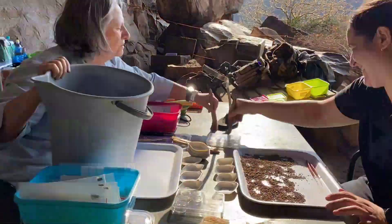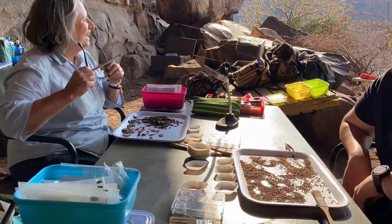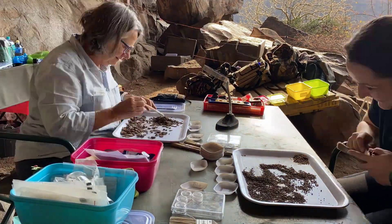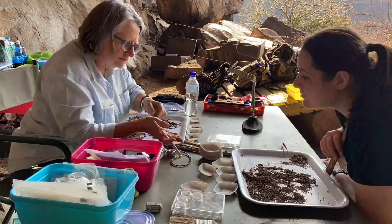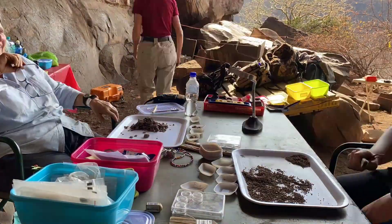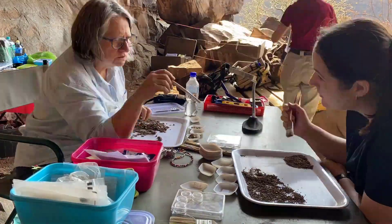How did you come to specialise in botany? I've always been interested in plants, but I had impetus from Professor Lynn Wadley, who encouraged me to look at the plants at a site she was digging in KwaZulu-Natal called Sibudu Cave. So I became a mature student doing an MSc in archaeology but specialising in archaeobotany, which wasn't really that common at the time — particularly specialising in seeds.